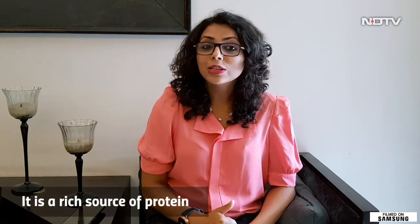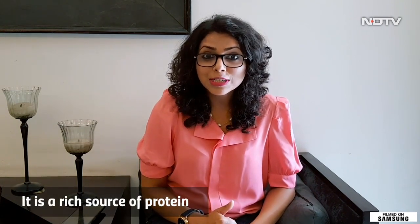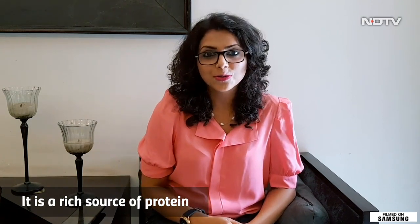Now, why is Sattu good for your health? Number one benefit: Sattu is extremely rich in protein. So all the vegans and vegetarians who are constantly in search of a good protein source, Sattu is your go-to. 100 grams of Sattu would give you about 20% of protein, and that's a lot.